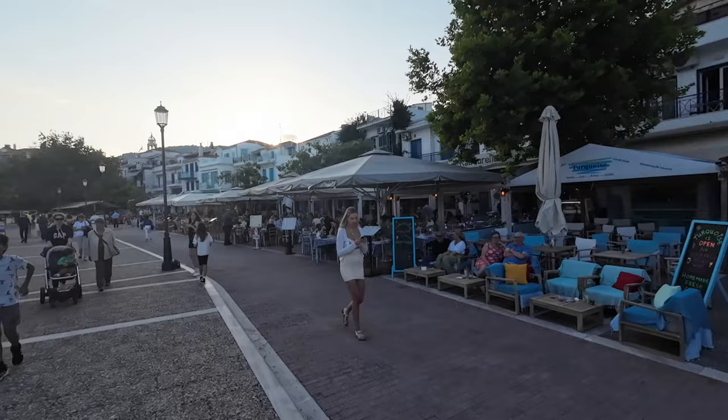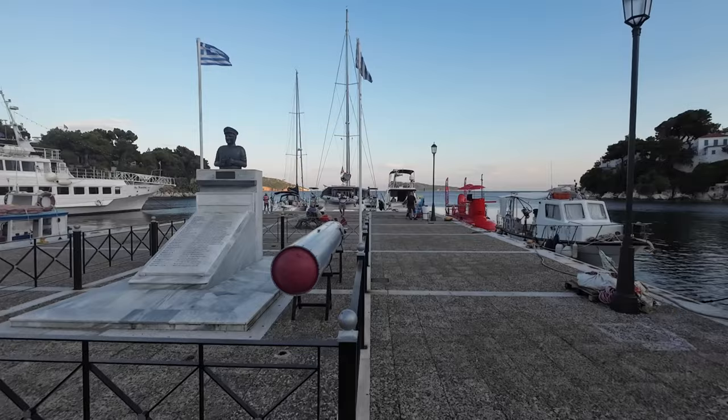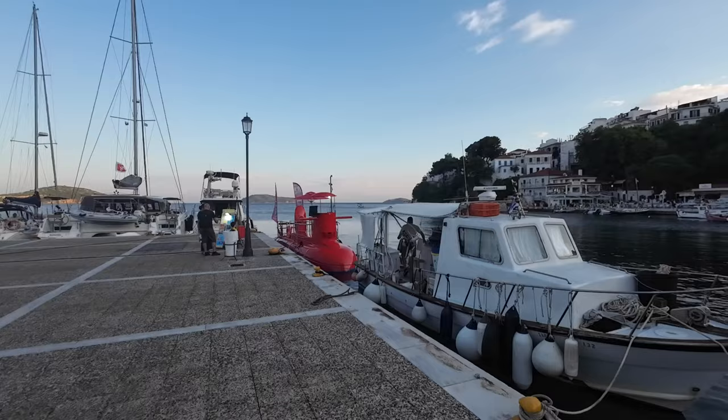And this is the bit in the Mamma Mia movie that they left from. Usually — not today — there are some huge super yachts moored up here stern on. And this year we've seen a submarine, which we've not seen before. It really is a lovely place. If you've never been here before, come to Skiathos and certainly come into Skiathos town — it's gorgeous.